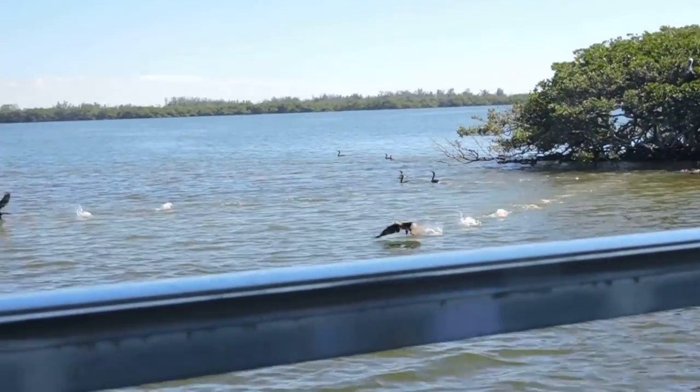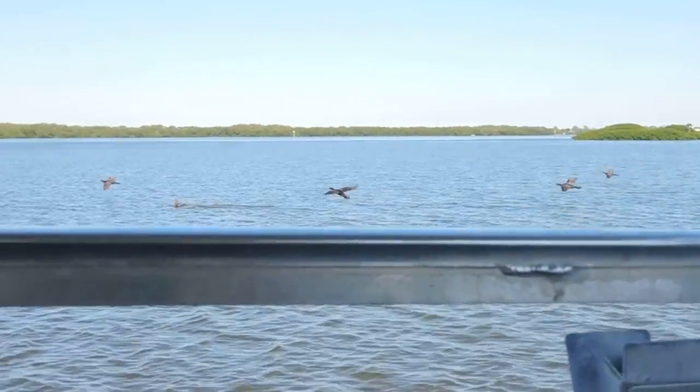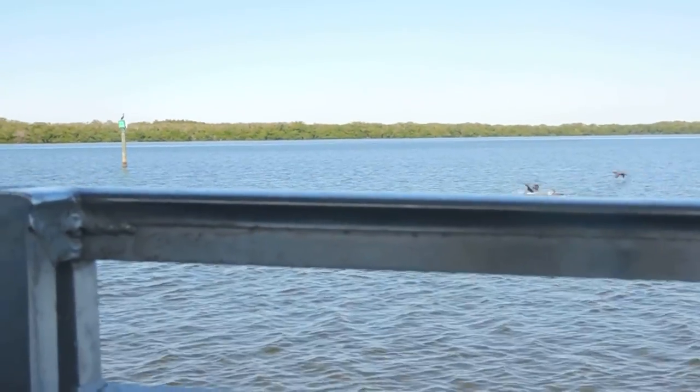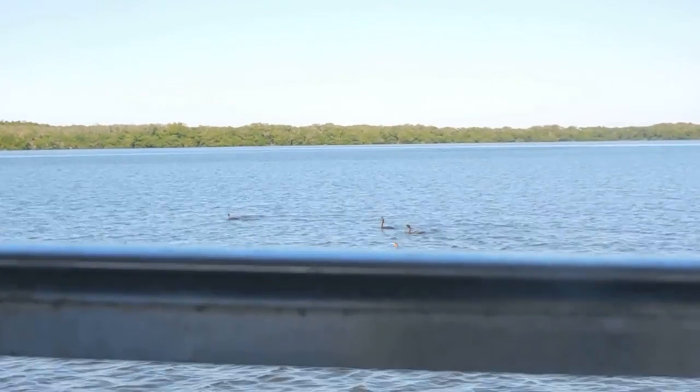All of these flying away. Look at that. All of these. They used these islands at night as a place to sleep.